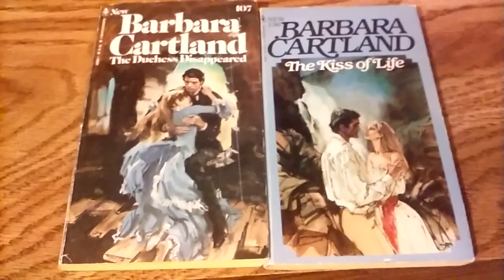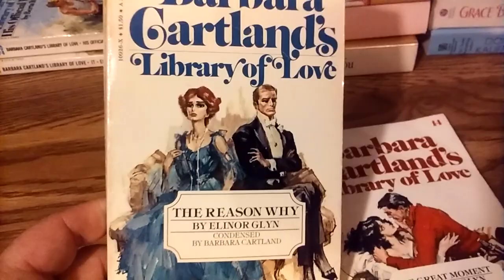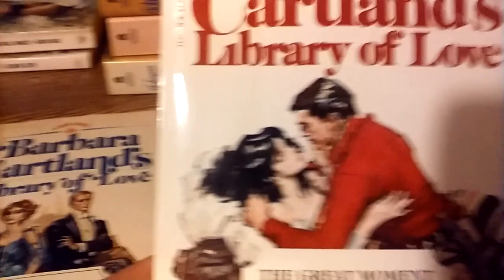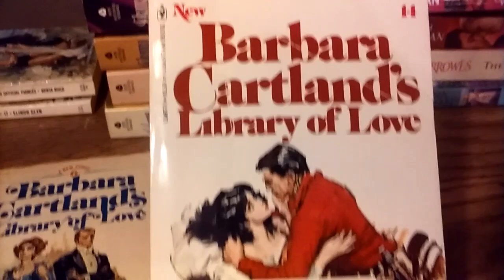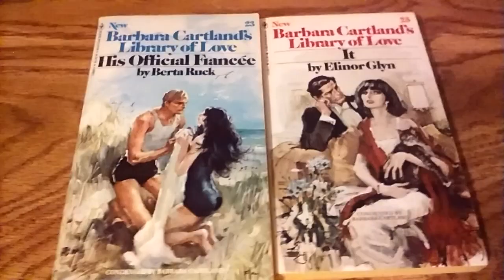I had only recently learned there was also a Barbara Cartland's Library of Love series — old romance novels that Barbara Cartland had grown up with, a numbered series condensed and edited by her. We have two books by Elinor Glyn, who is most famously the author of It — the Clara Bow silent film from around 1926 or 1927 — and the series numbers are 14 and a couple more. I think it only ran a few books.